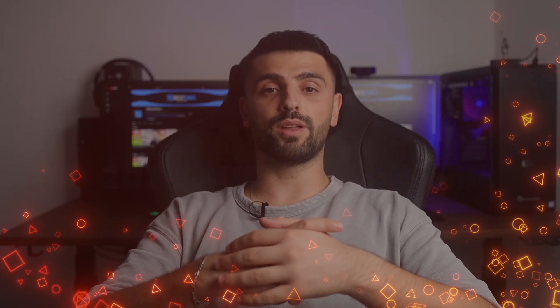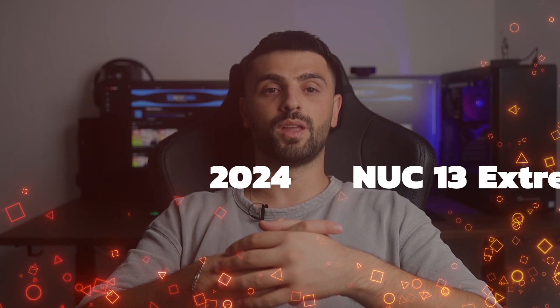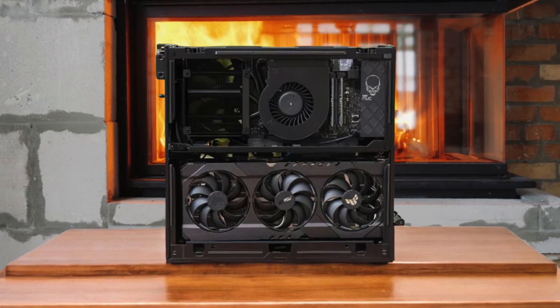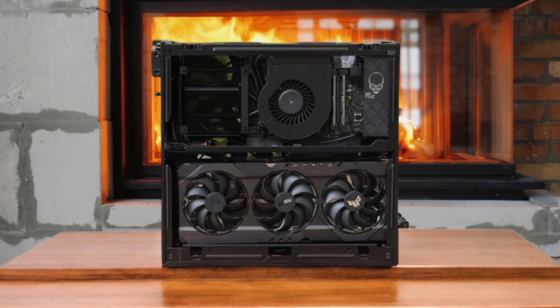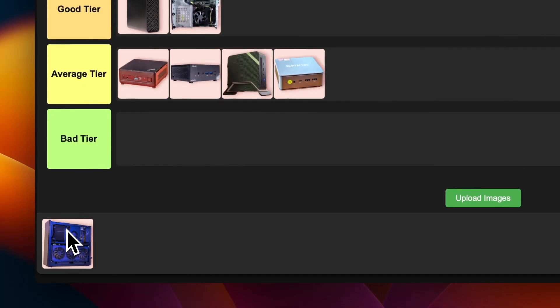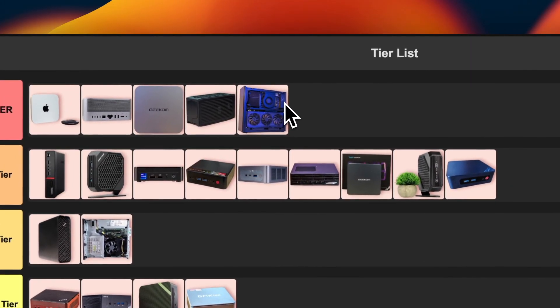Number 20: ASUS NUC13 Extreme. This thing is like the NUC12 Extreme's bigger, badder brother. It's got the latest 13th gen Intel processors, supports up to 64GB of DDR5 RAM, and can house some seriously beefy GPUs. The cooling system is improved and it's got a ton of connectivity options. The downside — it's expensive, and it's a bit larger than previous NUCs. But for raw power in a small package, this thing is unbeatable. I'm putting this in god tier because it's basically a full-blown gaming PC in a compact form factor.